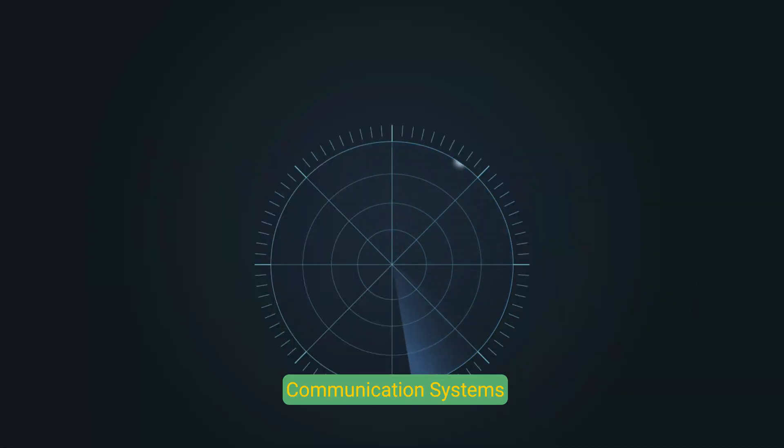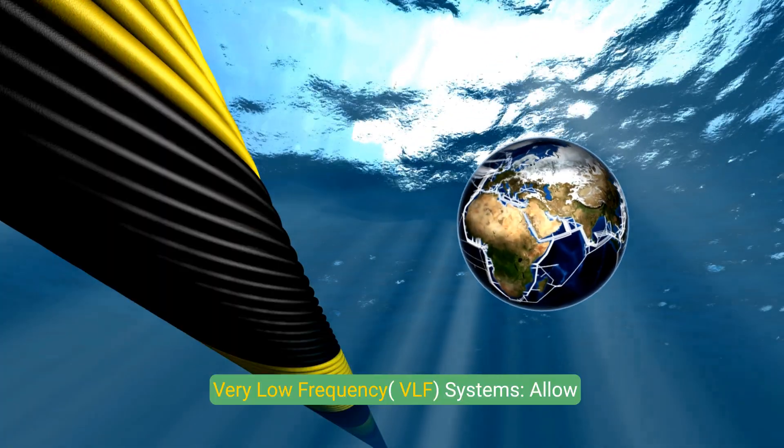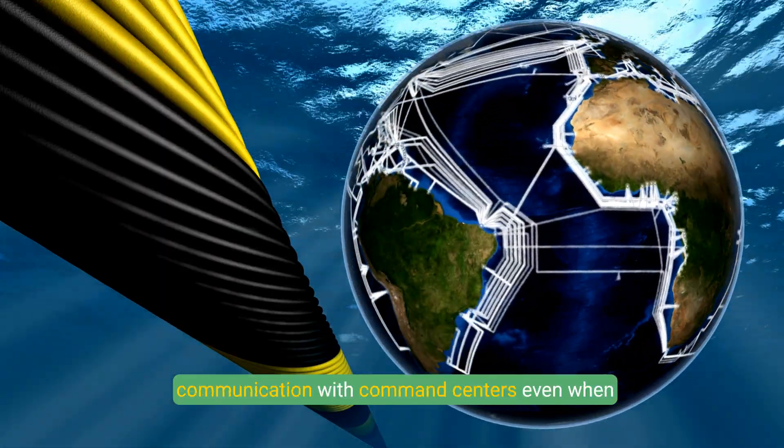Communication Systems: Radio antennas are used for communication when near the surface. Very Low Frequency (VLF) systems allow communication with command centers even when submerged.